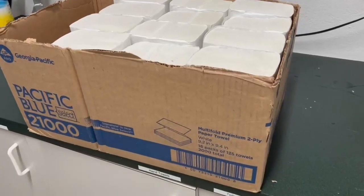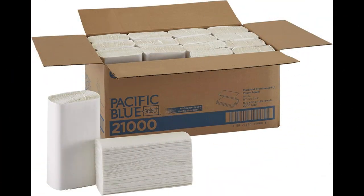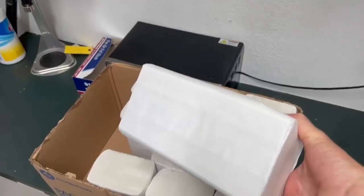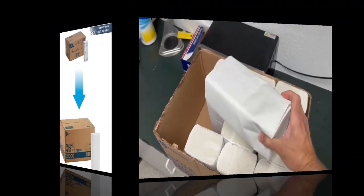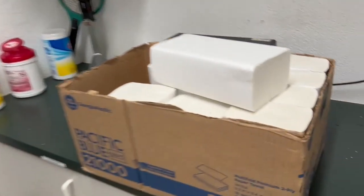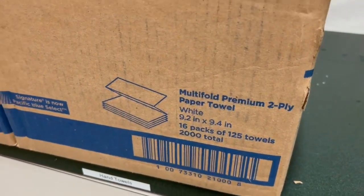Pacific Blue Select multi-fold premium two-ply paper towels by GP Pro Georgia Pacific, white, 21000. 125 paper towels per pack, 16 packs per case. Brand: Georgia Pacific. Style: 2000 paper towels. Unit count: 2000. Sheet count: 2000. Ply rating: 2-ply.